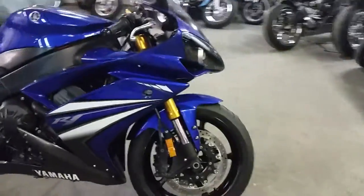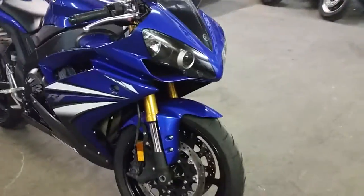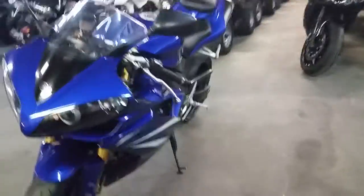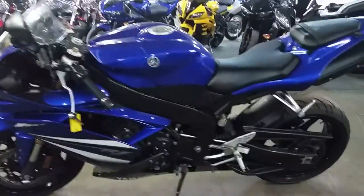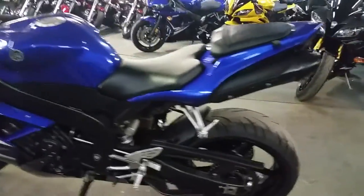As you can see in the video, this is one clean bike — it's all loaded up. It's got the fender eliminator kit, flush mount front turn signals. It's just been serviced at an authorized Yamaha dealership, been inspected, all the fluids have been changed, and it's ready for the open road.